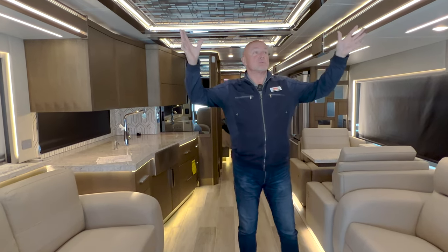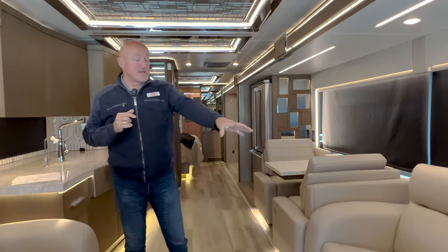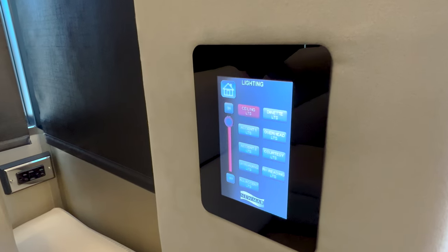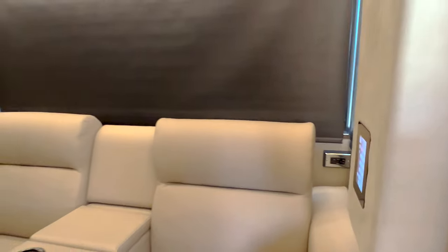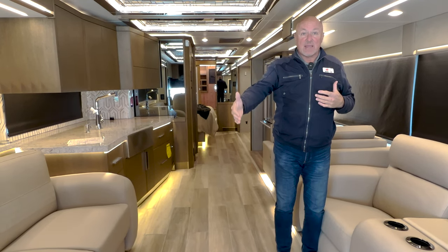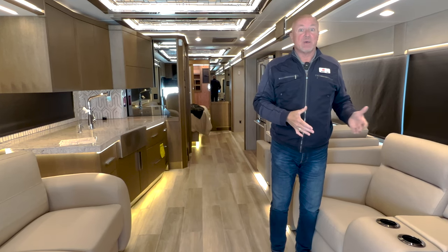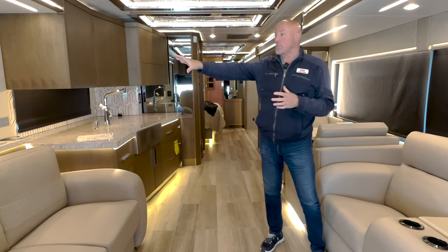We have LED lighting throughout the coach — you can dim that to make it very nice. And even by the theater seating here we can go to the display, wake it up, and change all the lighting from different areas. But you can also go into theater mode, so if you go into that mode it will actually bring up the TV, drop all the lighting through the whole coach, and drop the shades. So you truly are in a movie theater mode inside the coach — makes it fantastic for viewing the very nice big TV that comes up over here.